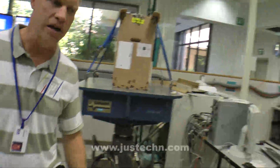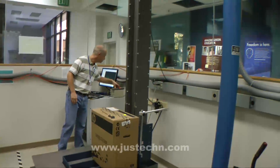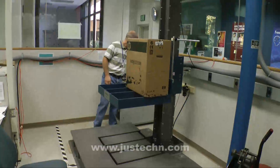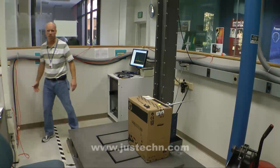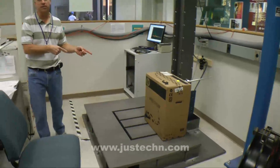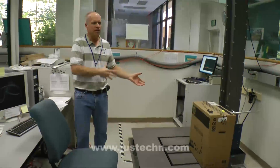After this, we go over to our package dropper. That's just one of the 19 drops we do on each package. We take the same packaging, the same computer, run it through all those vibration tests, bring it over here, and we drop it 19 times. You can imagine in a normal transportation cycle you may have it dropped once or twice. We're dropping it 19 times just to make sure.